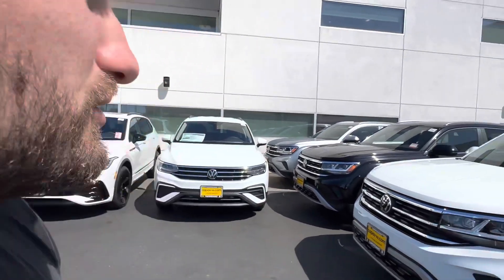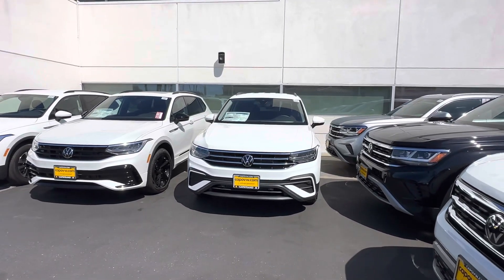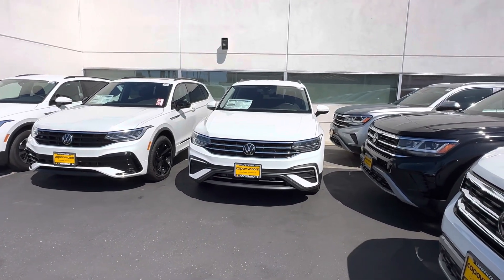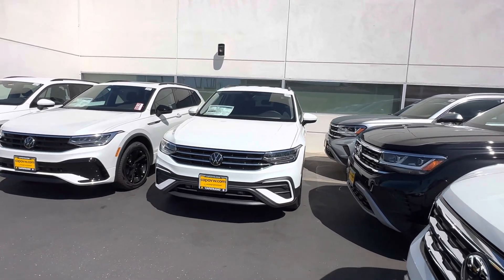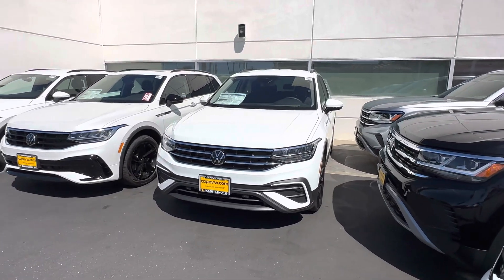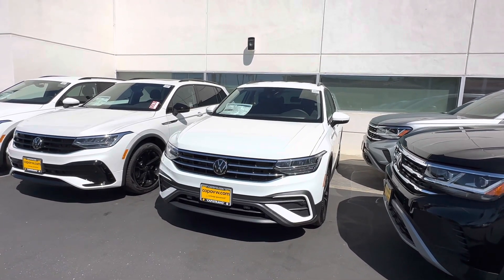Hello Richard, this is Edward from Capistrano Volkswagen. Thank you so much for your interest in the 2023 Volkswagen Tiguan. I have a Tiguan myself and I absolutely love the car — it's a perfect combination of size, and it's actually pretty efficient for what it is. I can get around 32 to 33 miles per gallon if I'm very careful.